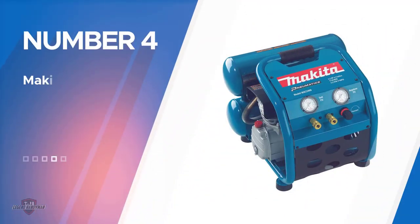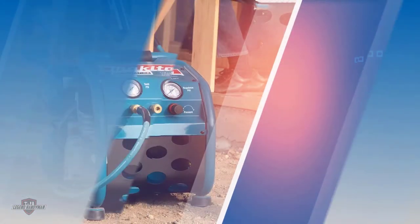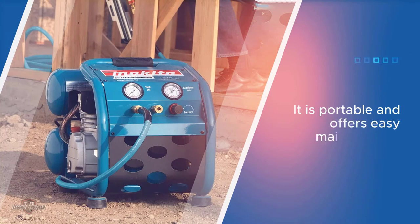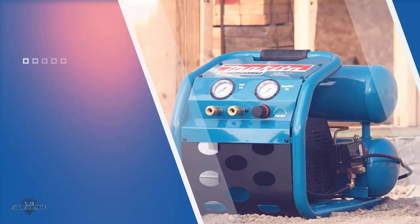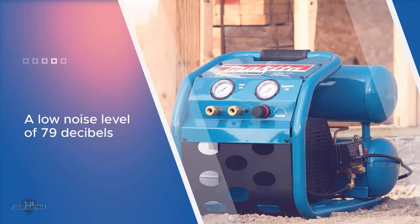Number four: Makita Big Bore Air Compressor. The Makita Big Bore Air Compressor features a cast iron pump that delivers optimum performance in a quiet environment. The motor capacity is 2.0 HP. This compressor offers high performance with low maintenance.